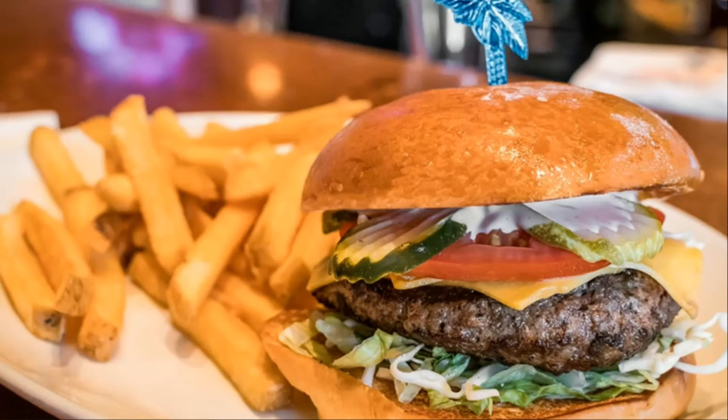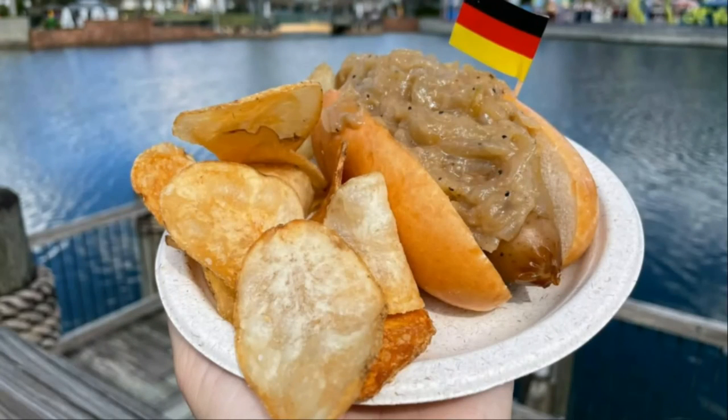In food and restaurants, I only have one update: the Germany stand now sells a meat bratwurst. Previously they had only sold a vegan bratwurst, so it's fun to see the addition.